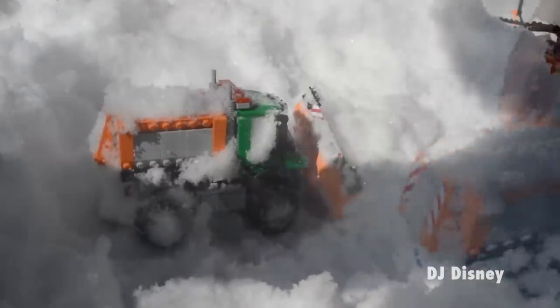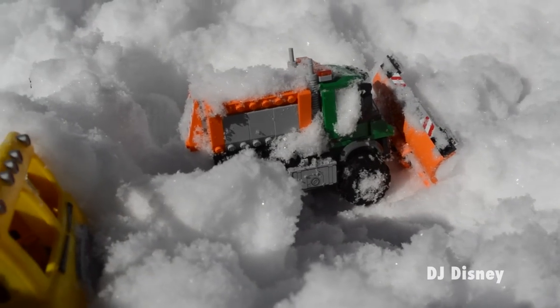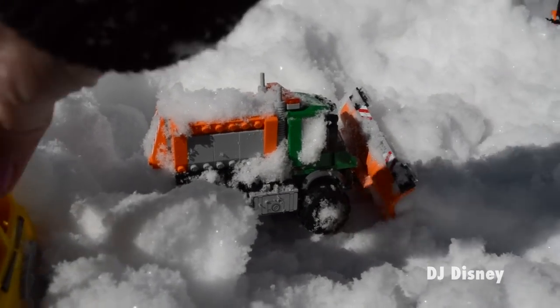Everyone is buried. But wait a minute — the snowplow truck has been able to dig his way out. All trucks at hand, let's dig our buddies out!